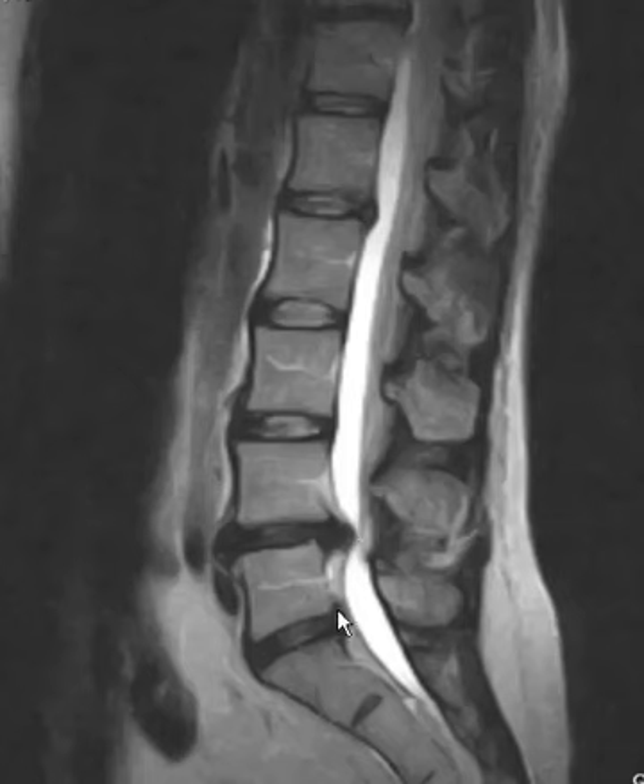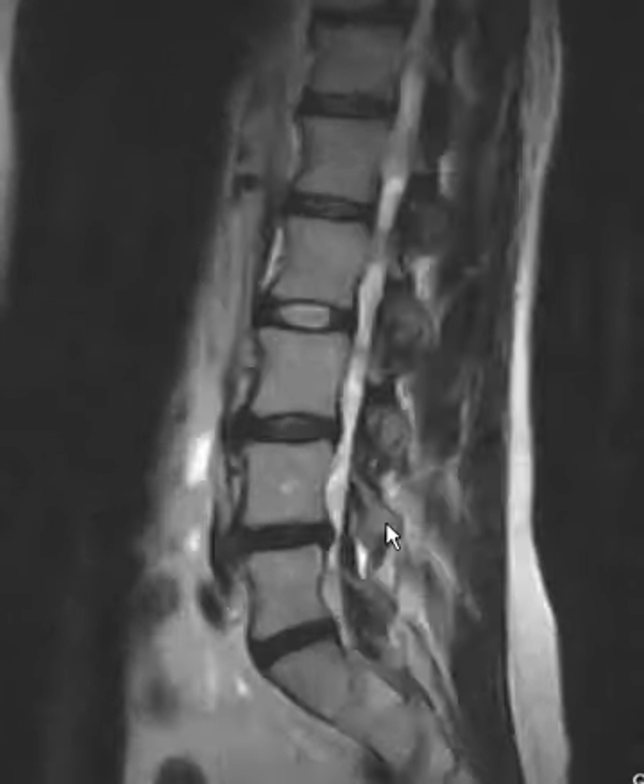There's one down here that is the real problem. There's another really small one here too, but this is a large central disc herniation right here in the middle, and you can see that there's fluid in the spinal canal, but right here there's no fluid because the disc herniation fills the spinal canal, and it's pinching the nerves. This is the main problem.